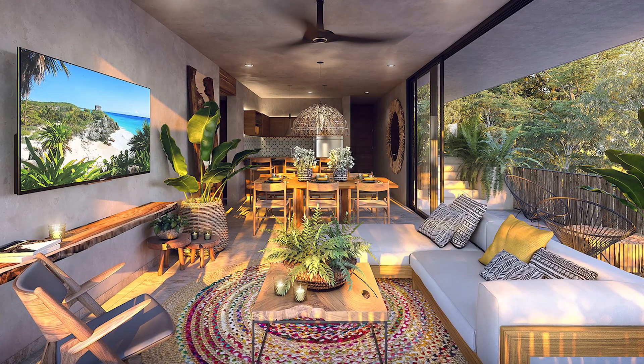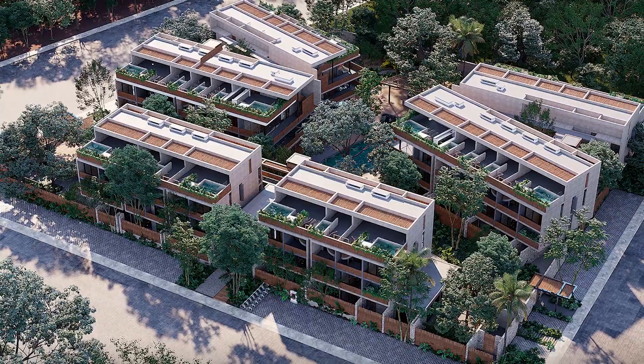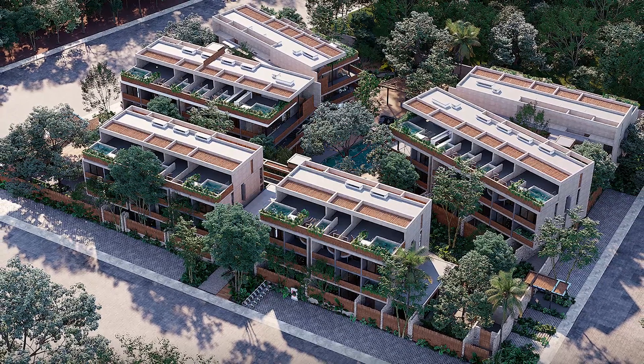There's space for you to connect with nature and yourself. What are you waiting for? Contact us today and let's be neighbors tomorrow. If you'd like more information on this property or on any other property in the Riviera Maya, just email us. Thanks for watching and let's be neighbors soon.